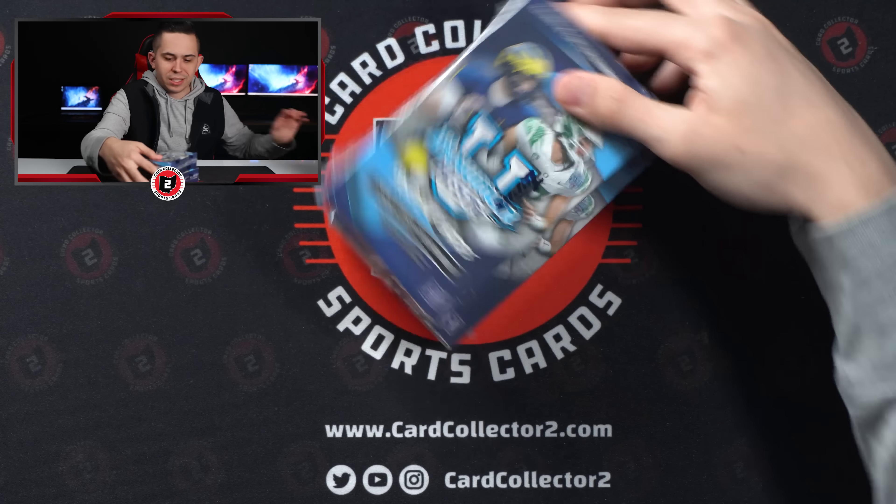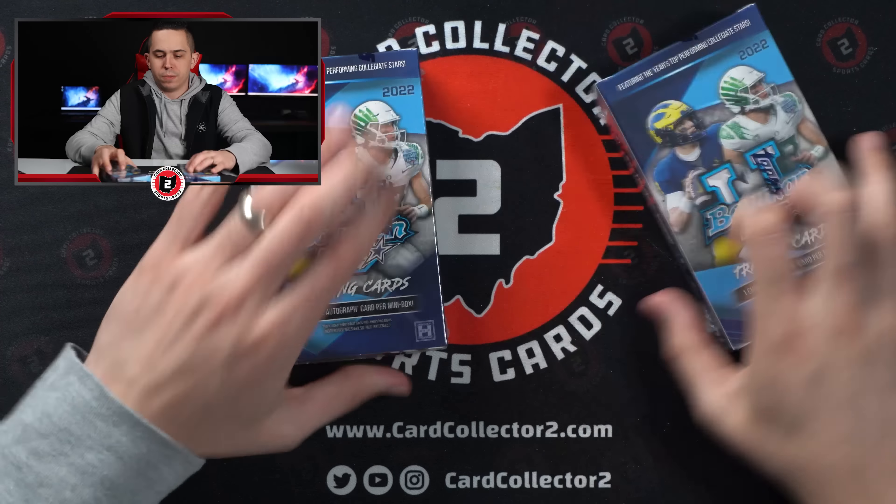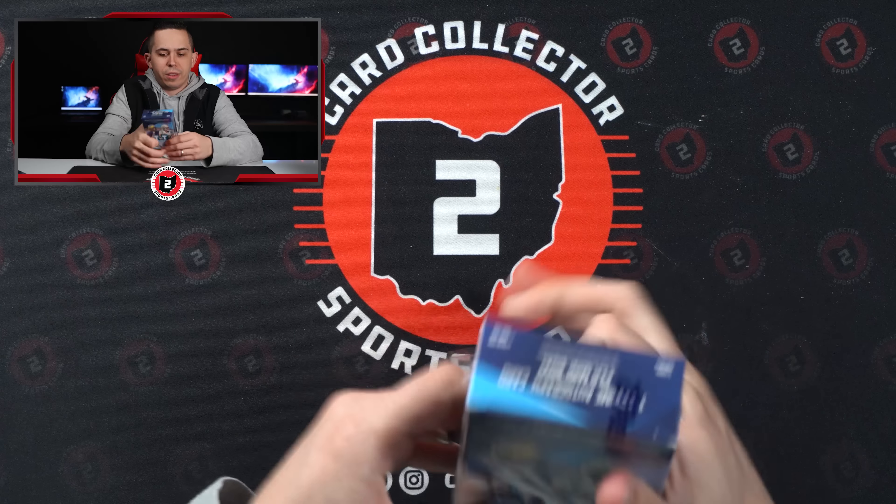That's a total of 16 autos. Here's what they look like — no different than the box. Let's see how this goes.